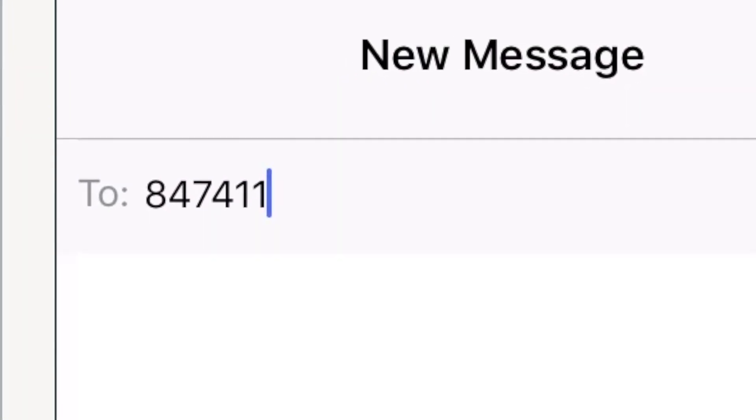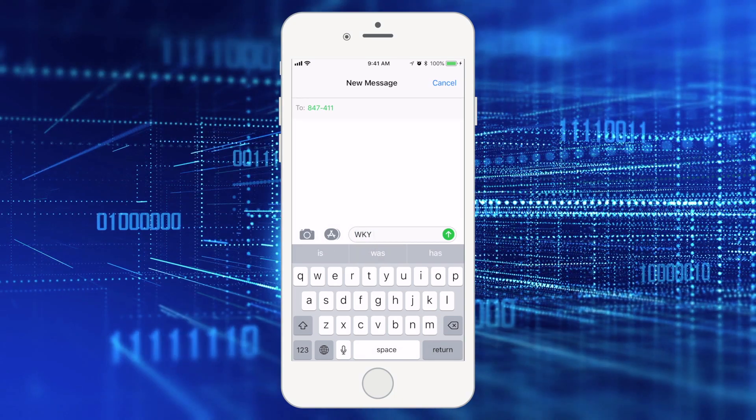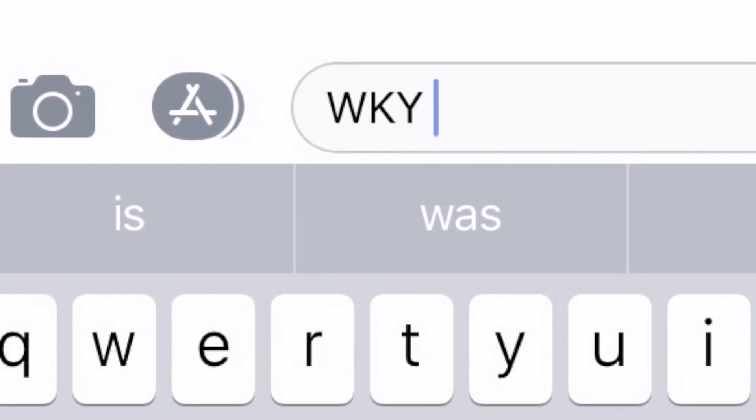That sends the message to the Tip 411 company. In your message, type WKY, a space, and then your message or tip. You must type WKY so that the company knows that this tip belongs to West Kentucky Crime Stoppers.